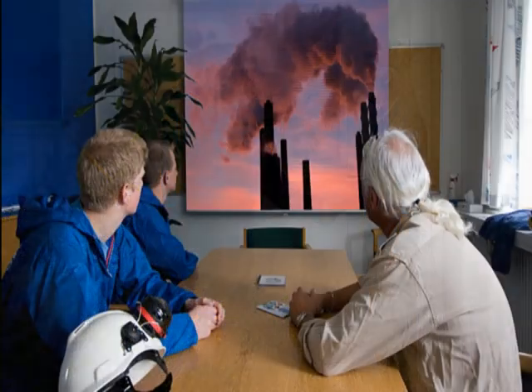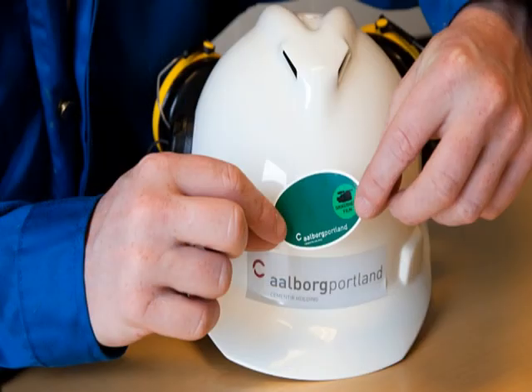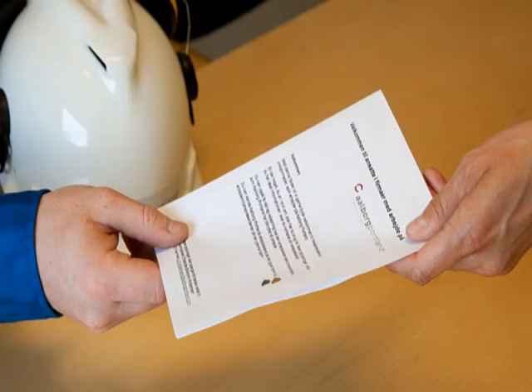You must have watched this safety film before you start work. After this you will be given a safety label to stick on your helmet and a welcome folder, welcoming employees in companies working at Aalborg Portland.